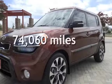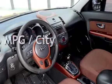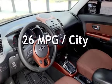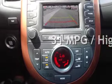This Kia has less than 75,000 miles on the odometer. Estimated fuel economy for this vehicle is 26 miles per gallon in the city and 31 miles per gallon on the highway.